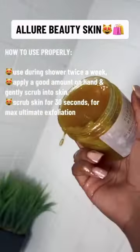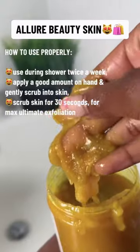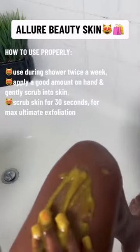Use during your shower twice a week. Apply a good amount on your hand and gently scrub into skin. Scrub for 30 seconds for maximum ultimate exfoliation.